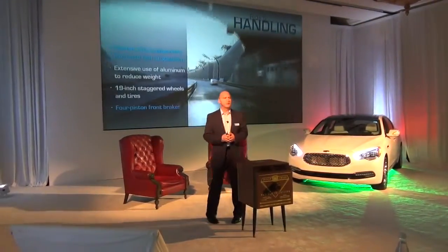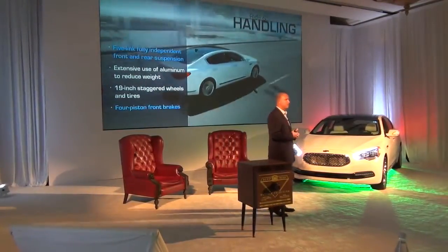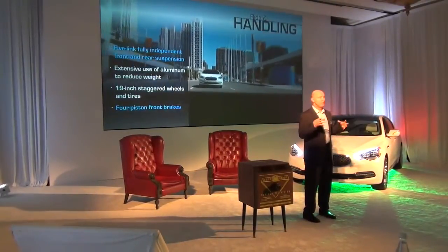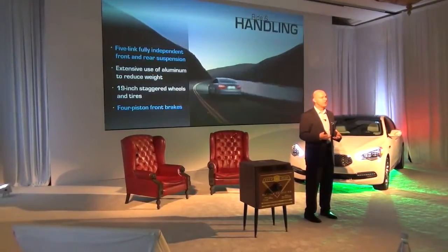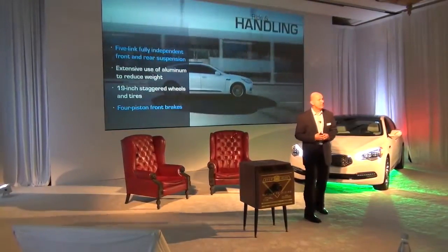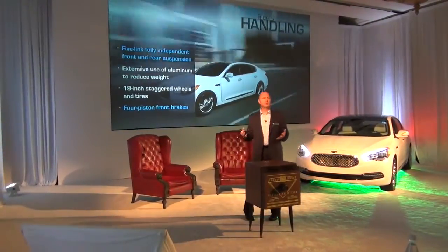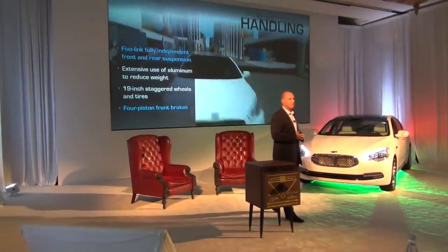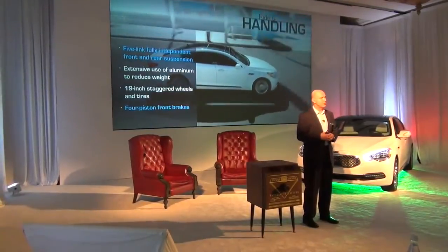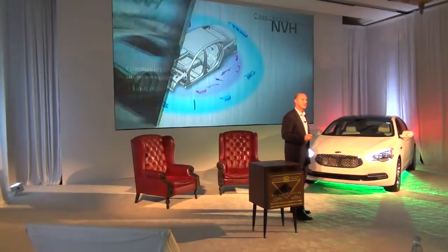Probably one of the biggest areas, in addition to the luxury features and materials, is the ride and handling. A lot of work went into ensuring the right ingredients were in the vehicle from the start to give a fantastic, sophisticated, luxurious ride. It has a 5-link multi-link suspension both front and rear. We use extensive aluminum to reduce unsprung weight and deliver a more compact design. 19-inch staggered wheels, so the front and rear have different diameters and sizes. Four-piston front brakes for great confident stopping of this large sedan.